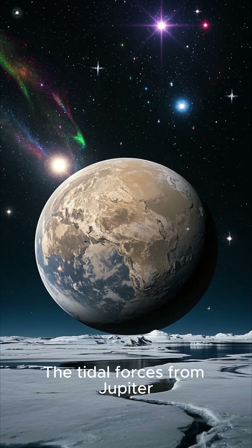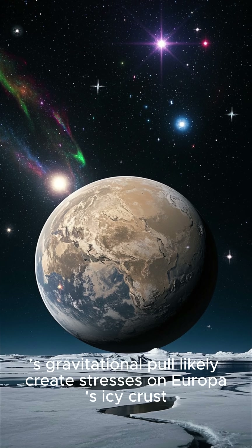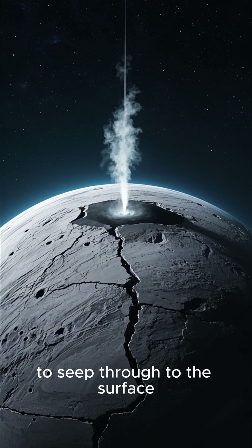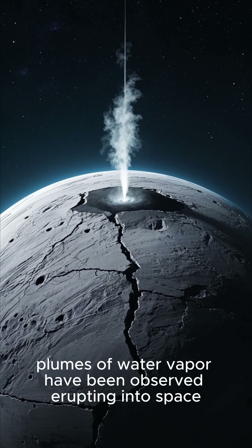The tidal forces from Jupiter's gravitational pull likely create stresses on Europa's icy crust, causing it to crack and shift. These ridges and cracks may allow water from the ocean to seep through to the surface, and in some cases, plumes of water vapor have been observed erupting into space.